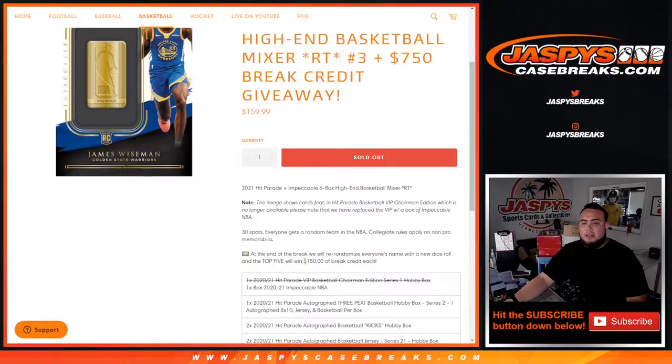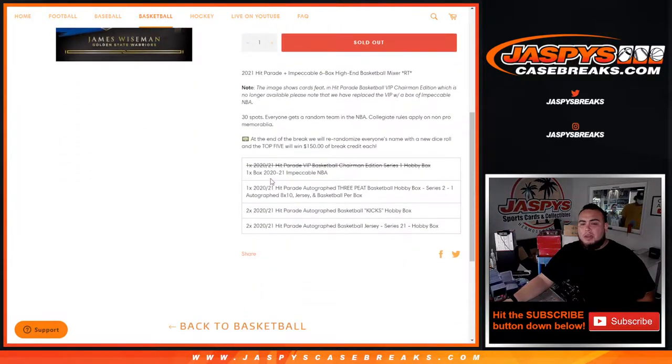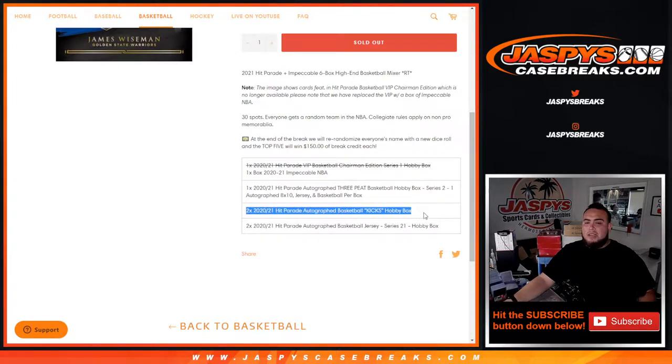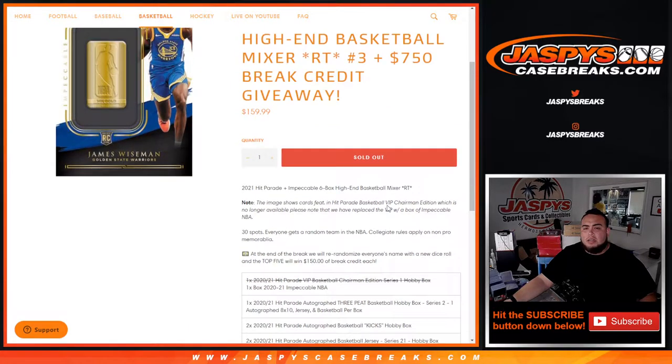Top five get $150 bucks each. Again, you get one box of Hit Parade 3-peat Basketball Hobby Box Series 2, which is one autograph, one 8x10, a jersey, and a basketball. And of course, two Hit Parade Autographed Basketball Kicks Hobby Boxes, and Hit Parade Autographed Basketball Jerseys — you get two boxes of that. And of course replacing the one box of VIP with one box of Impeccable.